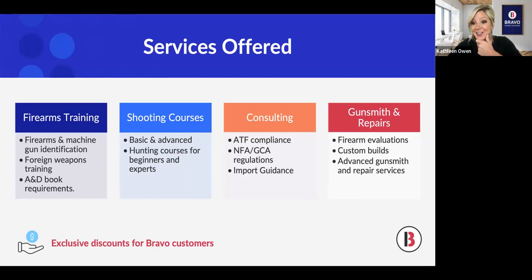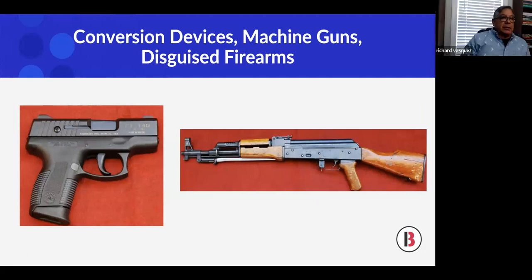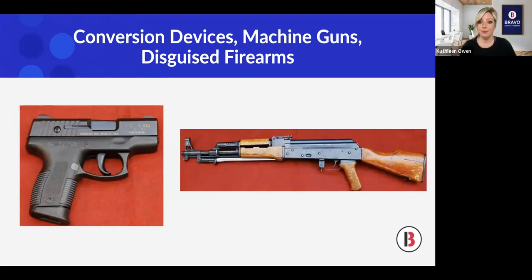You can see the breadth of services offered by Rick and his team. Our webinars are going to focus more on the consulting aspect. If you are a Bravo customer and you reach out to Rick, there are some exclusive discounts on his services.